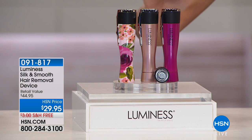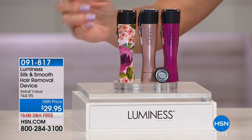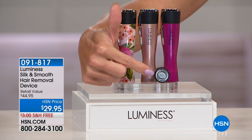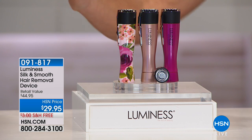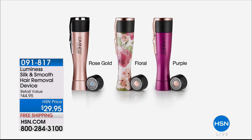Here's what you're going to receive. You'll choose your color — we have purple, rose, and the floral design. It comes with an attached head, but you're also receiving an additional head. It simply takes one double-A battery, and we provide you with the battery. Free shipping — 44.95.